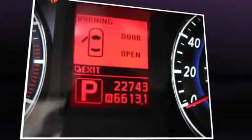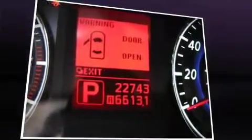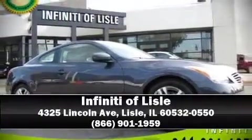With electronic stability control supplementing mechanical systems, you'll maintain precise command of the roadway. It also arrives with a Carfax history report including just one previous owner. Are you ready to experience this vehicle for yourself? Call now and schedule a test drive.